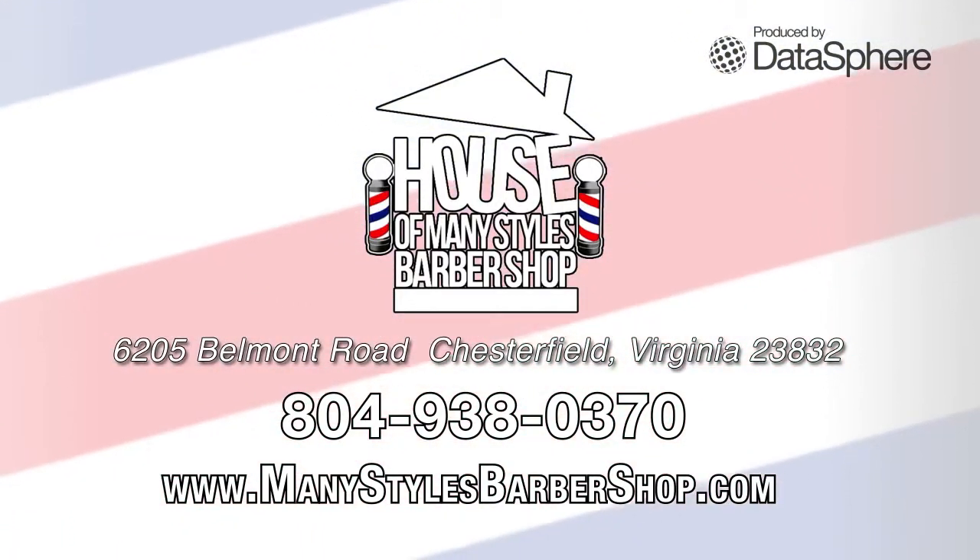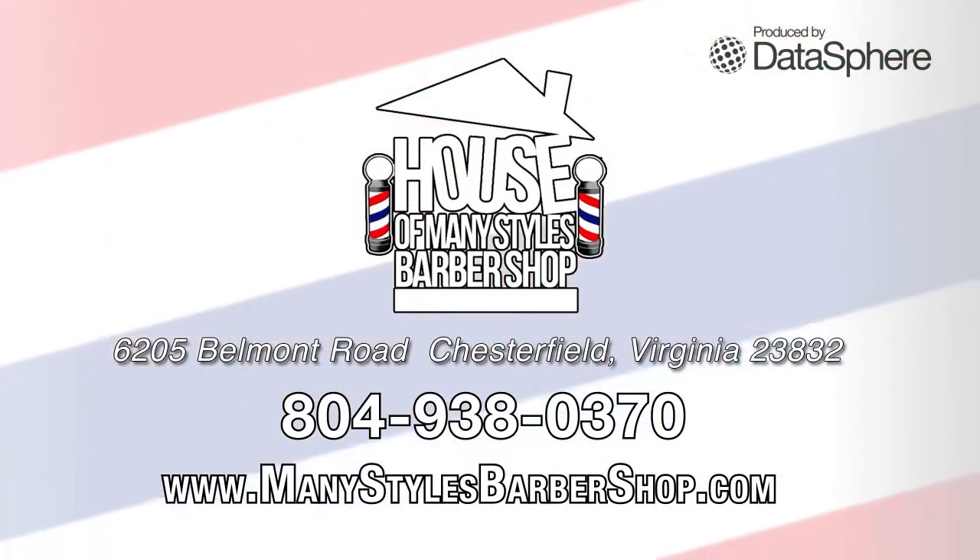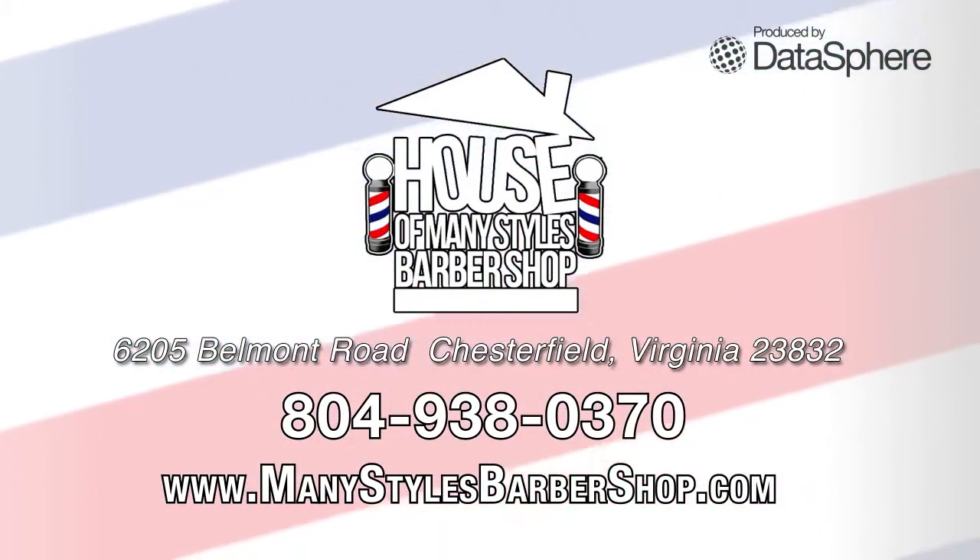Call House of Many Styles Barbershop and Beauty Salon today to schedule an appointment, or visit us online for more information.